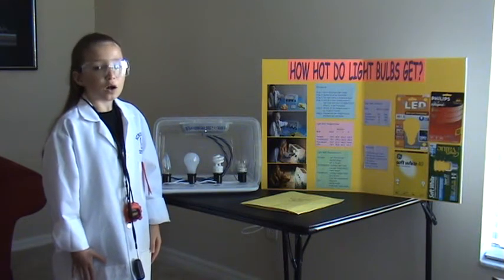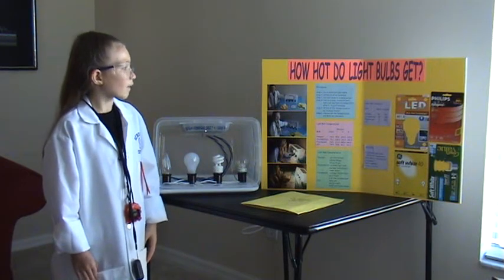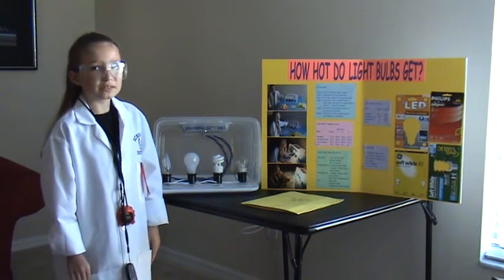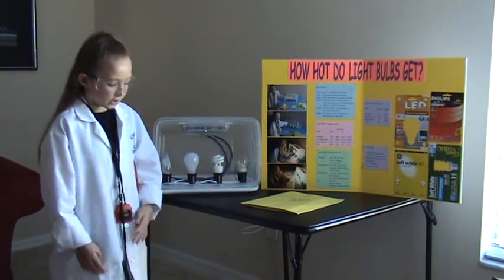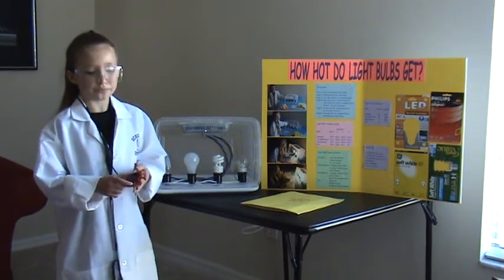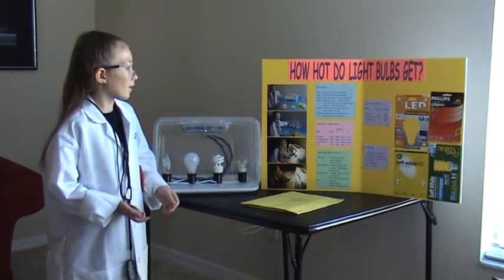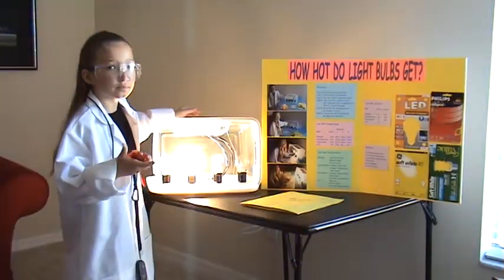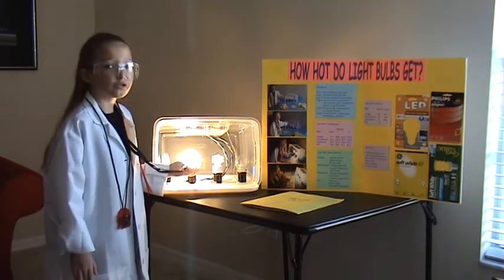First, I got four different light bulbs and gathered all my materials. Then I put the light bulbs inside my science project. Then I turned on the timer for each light bulb, and one at a time I turned on the power, and I took the temperature for one, three, and five minutes.